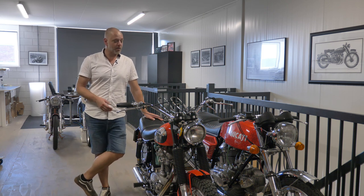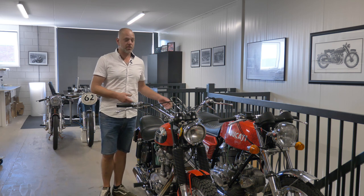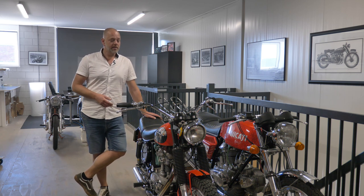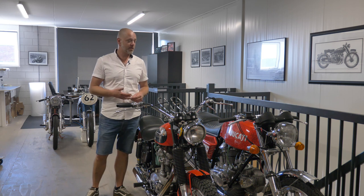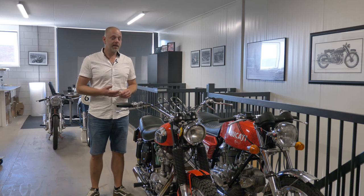Step one is to decide on the purpose of the classic Ducati you want to acquire. Purpose is quite important — what would you like to do with the new addition to your collection, or maybe even the first classic Ducati you buy? Do you want to take it out on a sunny Sunday afternoon, or for longer trips like a two-week holiday? Maybe you're not keen on driving it much at all, or maybe you're after the model your uncle used to have in the 1970s or 1980s that you always fancied as a child. Decide on the purpose before you actually buy one.